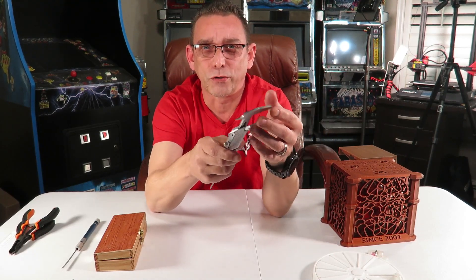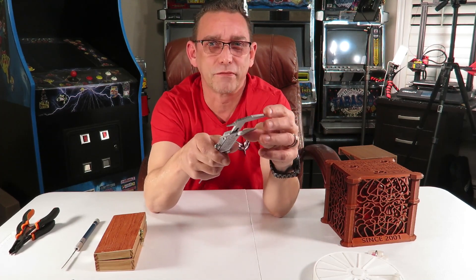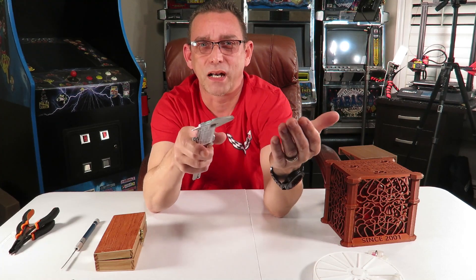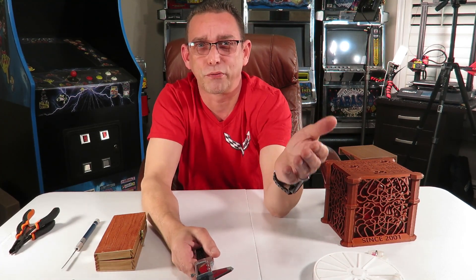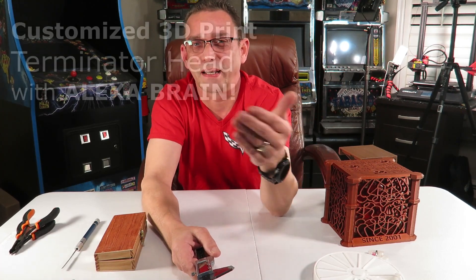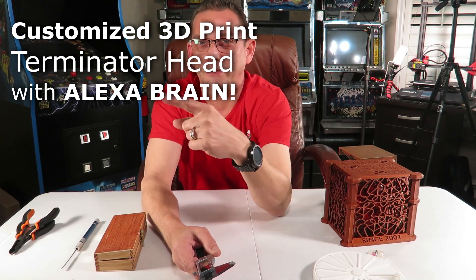Lots of times I'll find a design online from Thingiverse or something like that and I'll modify it. That's going to save you some time if you use somebody else's free print that they offer online. You can modify it however you want, like I did with the Terminator head. I made the smart Terminator head - I'll show you that.